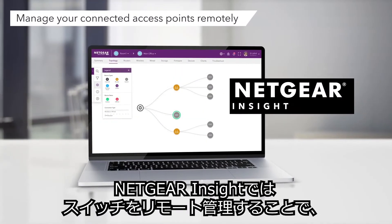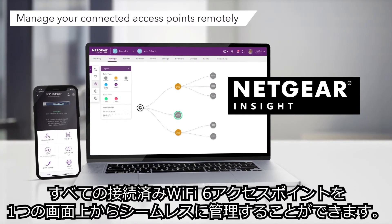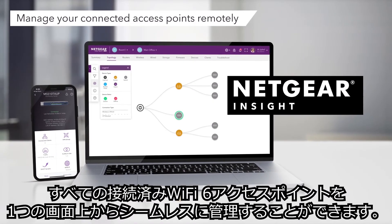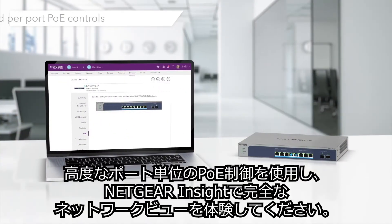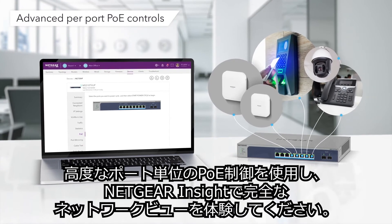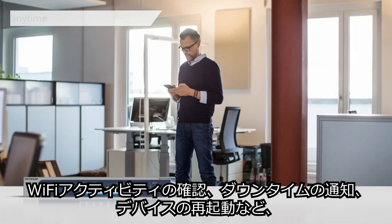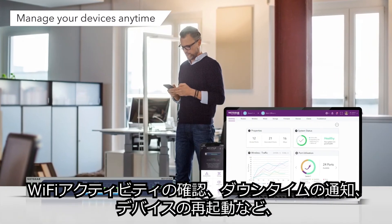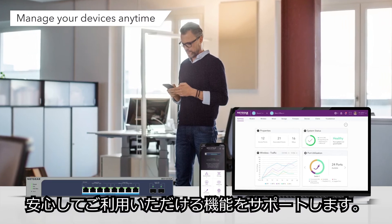With an InSight managed multi-gig switch, you can seamlessly deploy, monitor, and manage all of your connected Wi-Fi 6 access points remotely from one single pane of glass. Use advanced per-port PoE controls and experience a full network view with Netgear InSight topology. And enjoy peace of mind by checking Wi-Fi activity, receive downtime notifications, and reboot devices when needed.